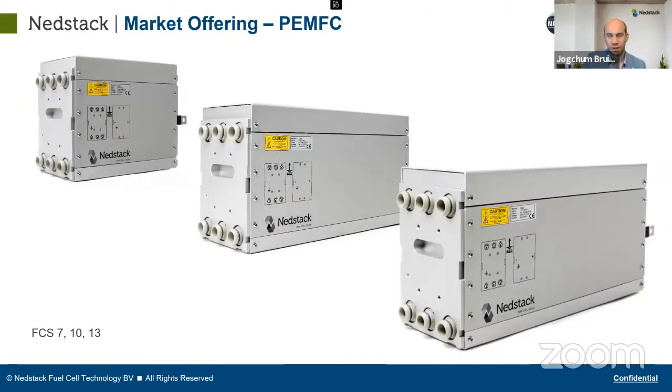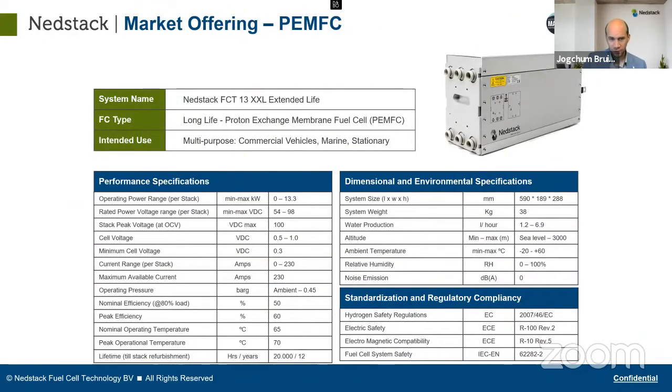We have stacks in different sizes: a 7 kilowatt, a 10 kilowatt, and a 13 kilowatt stack. The 13 kilowatt is what we generally use in our own systems. Such a stack can get up to 13.3 to 13.5 kilowatts and weighs around 40 kilograms — it's about the size of a big shoebox, roughly 600 mm long, 200 mm wide, and 300 mm high.